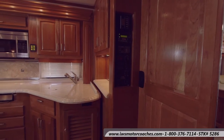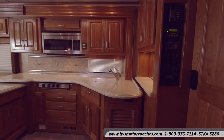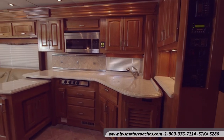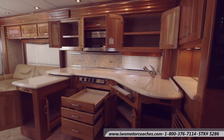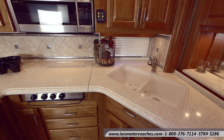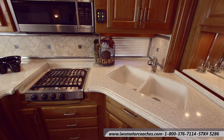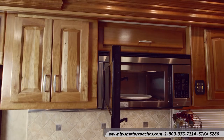Now we're going to move into the kitchen area. One of the first things you'll notice is the slide-out counter extension that you can slide out to add more room. This coach has full-length drawer slides, as you can see. Moving up to the solid surface countertop, there are covers over the sink and the stove. This coach does have a convection microwave, with lots of storage in the overhead cabinets.